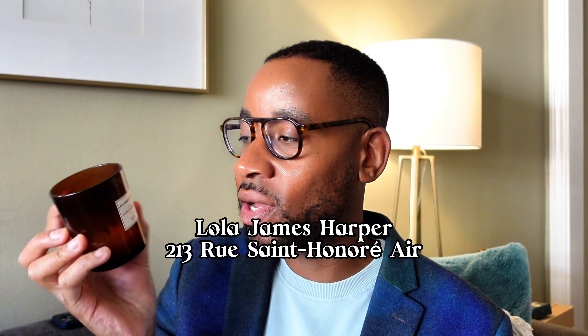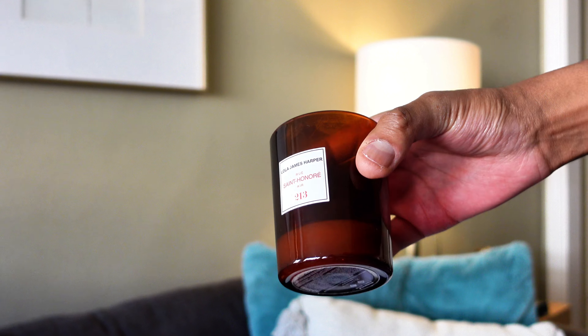Another candle that I've torn up from the floor up is from Lola James Harper. This is Rue Saint-Honoré 213. It is from Paris. The founder, Ramy, used to make fragrances for the store Colette — the famous Colette store in Paris — and when that store closed, this is the fragrance of that store. It's the perfect fig. To me, this is the best fig. There are a lot of great figs out there — Diptyque's Figuier, an Anthropologie fig that was really nice — but this one is the best one.